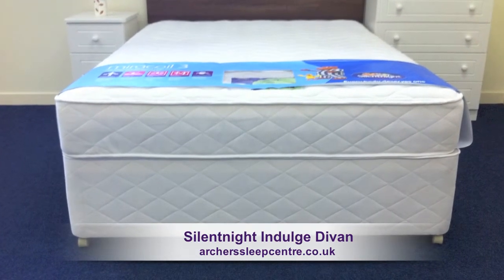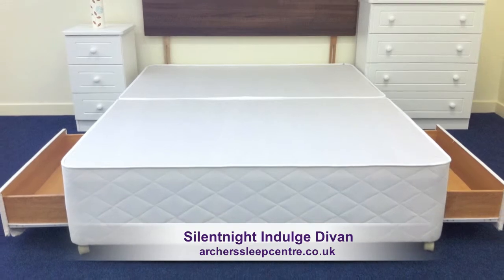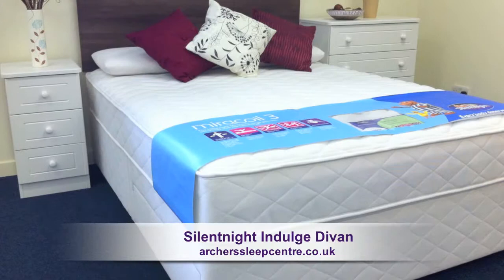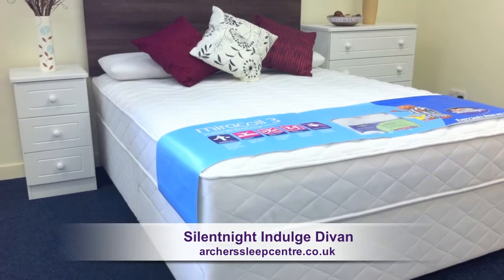The bed comes with a solid platform base with drawers offering impressive storage space. The Silentnight Indulged Divan comes with a 5 year warranty against manufacturing defects.